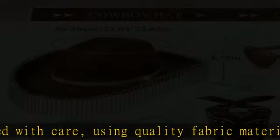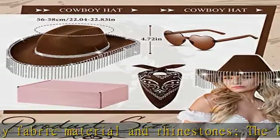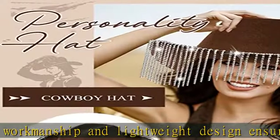Versatile occasions — this glitter cowboy hat is an ideal choice for western-themed events, parties, concerts, and daily wear. Suitable for a variety of occasions, including weddings, graduations, Halloween, and cosplay.